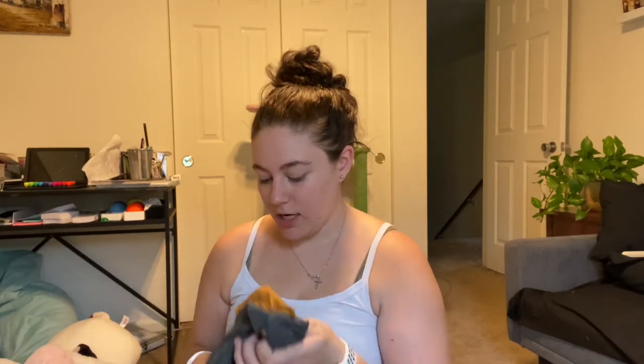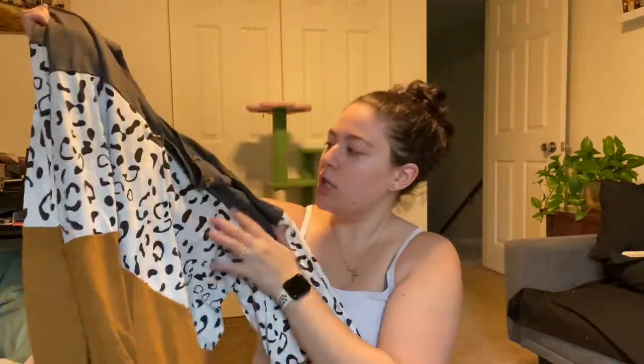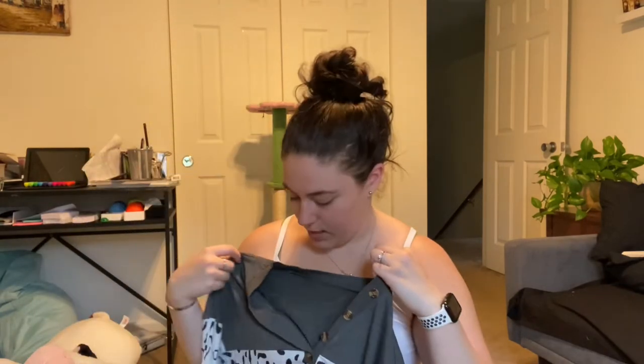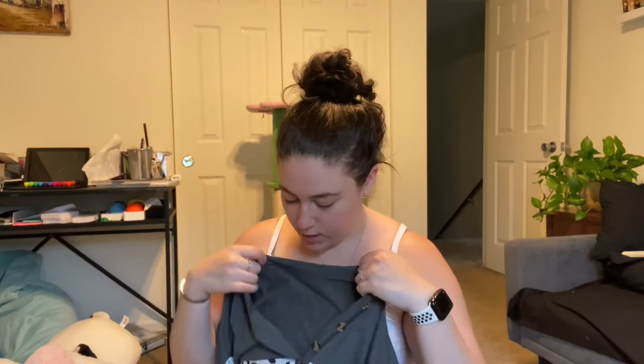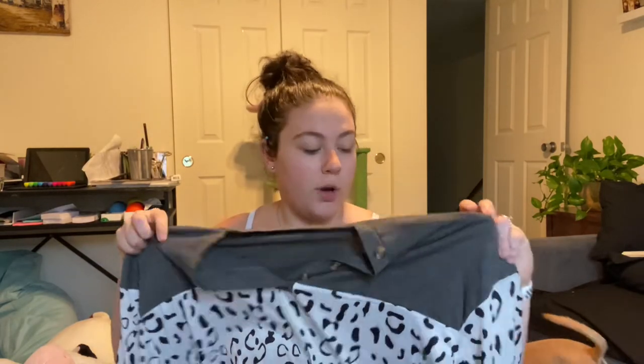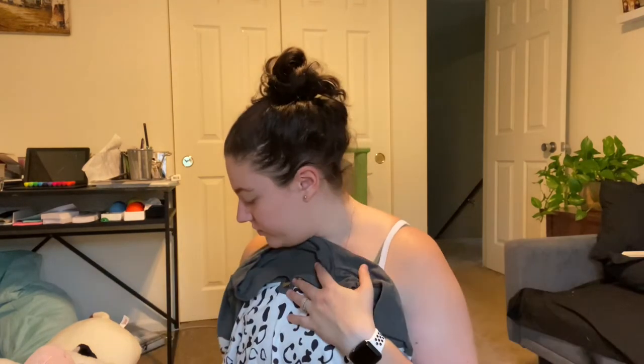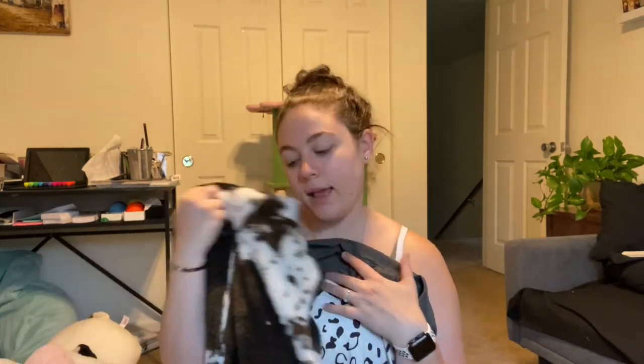The next shirt I got is an extra large — I always size up; it's better to be safe than sorry. It's this really cute long sleeve cheetah print shirt, it's a V-neck but you can button it. I thought I could button it, but I could always wear a tank underneath. It's kind of color-blocked and I think it's super cute — really light, so I think it'll be good. I could even find a black vest and layer it over this.